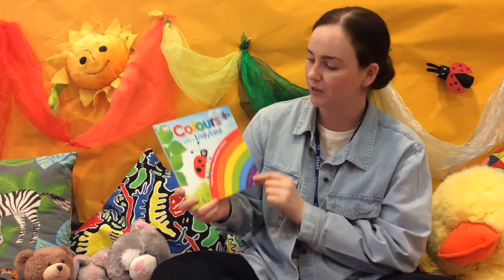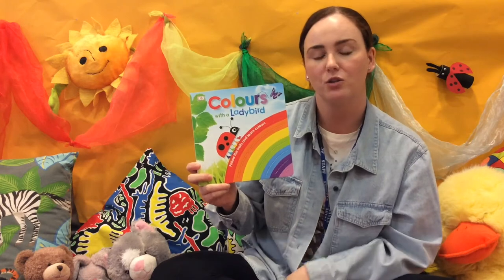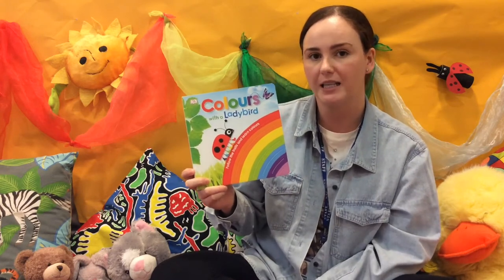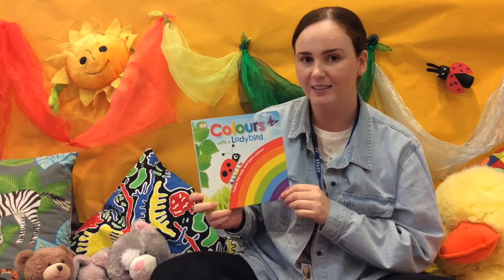Hello everyone, my name's Ashlyn and I'm from Southwark Children and Family Centres. Today I've got a story called Colours with the Lady Bird, and this book was written by Dawn Seat and published by DK Books. Are you sitting nice and comfy? Let's begin.